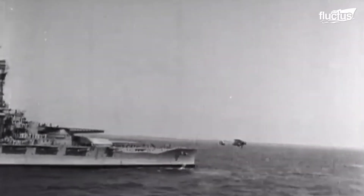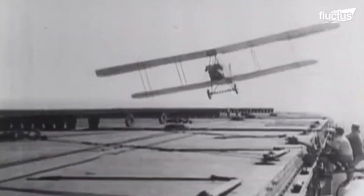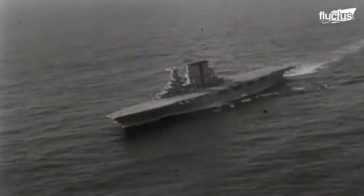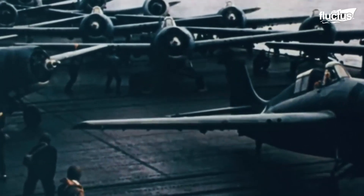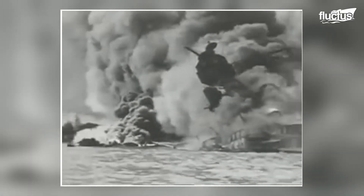During World War I, cruisers and battleships were turned into aircraft carriers and used to launch biplanes for reconnaissance. During World War II, purpose-built aircraft carriers were crucial in naval warfare. Carrier battles between Japan and the U.S. were vital to the war in the Pacific, especially as shown at the Battle of Midway.